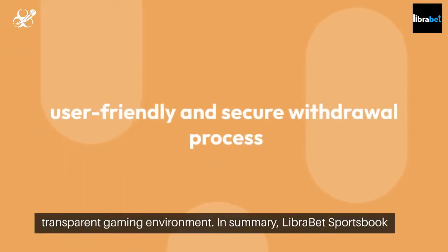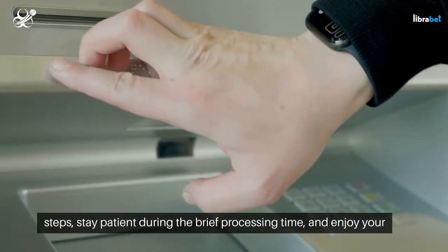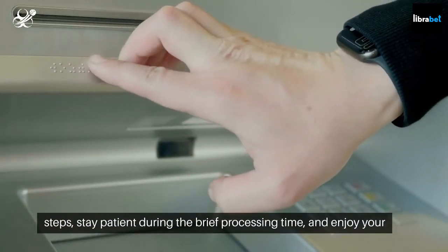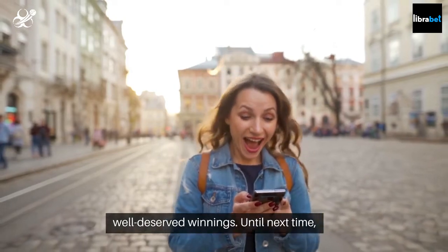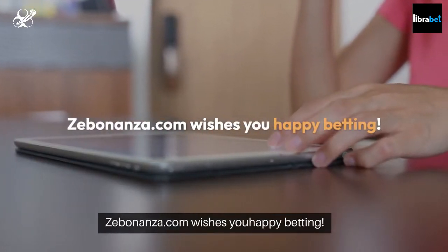In summary, LibraBet Sportsbook offers a user-friendly and secure withdrawal process. Follow these steps, stay patient during the brief processing time, and enjoy your well-deserved winnings. Until next time, Zebonanza.com wishes you happy betting.